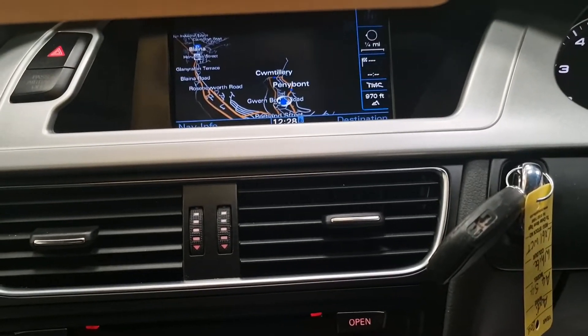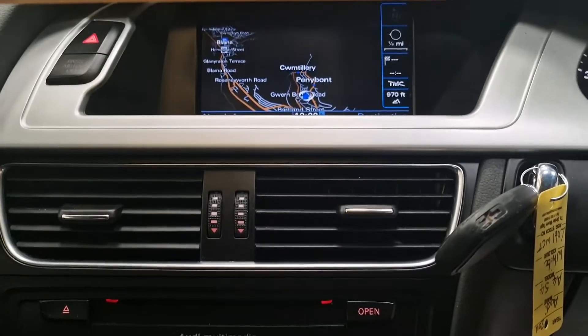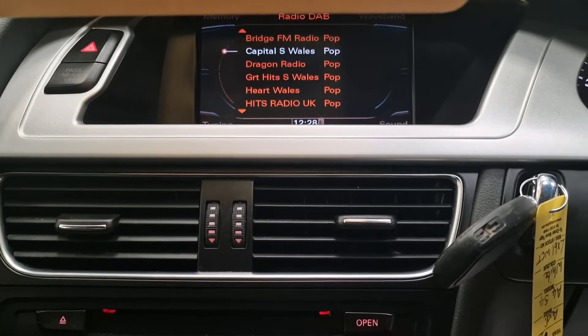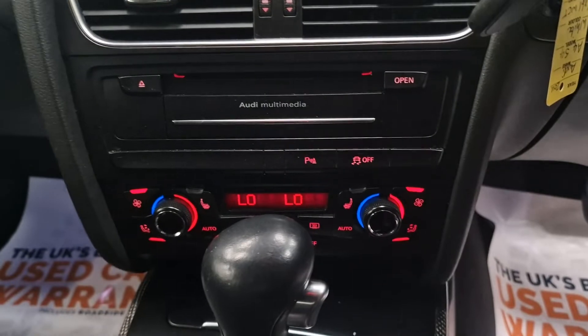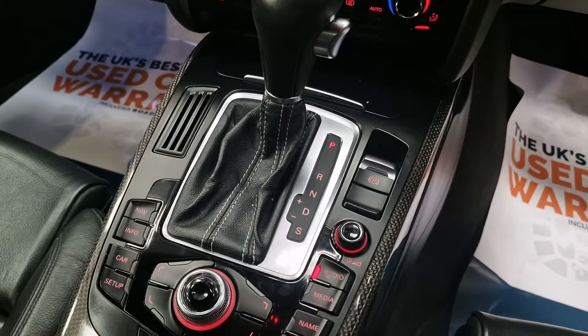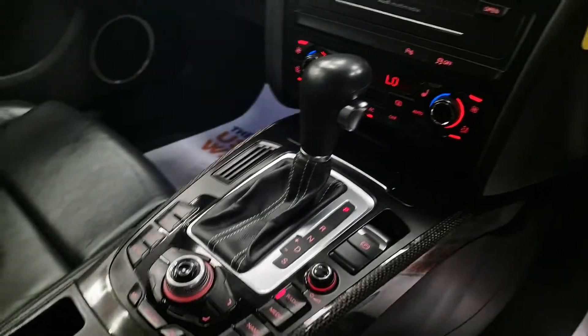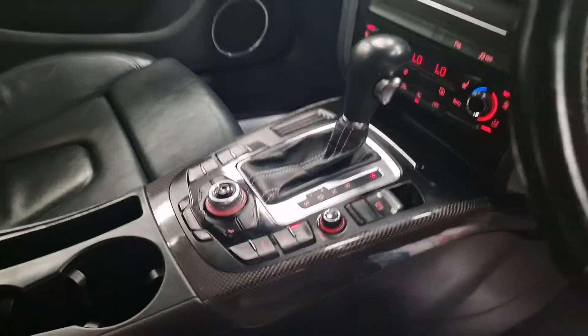There's built-in sat-nav — you can see it switched over to radio. Everything works as it should, all the multimedia. There's air conditioning, climate control, cruise control, and the automatic gearbox with sports mode.